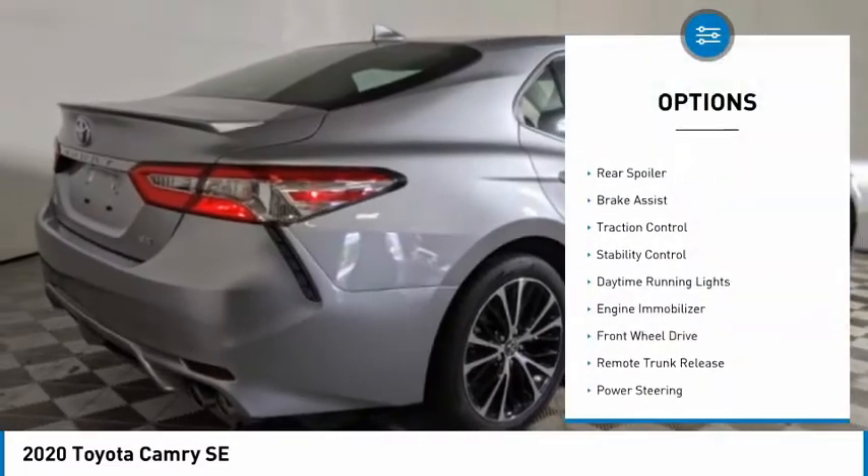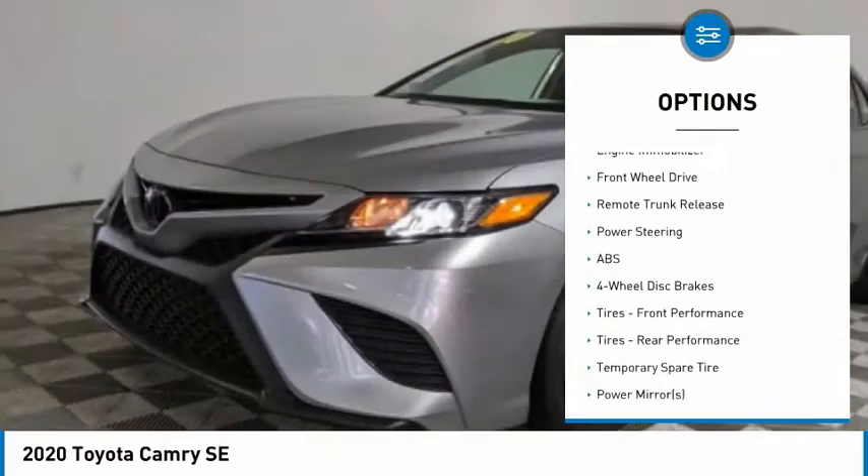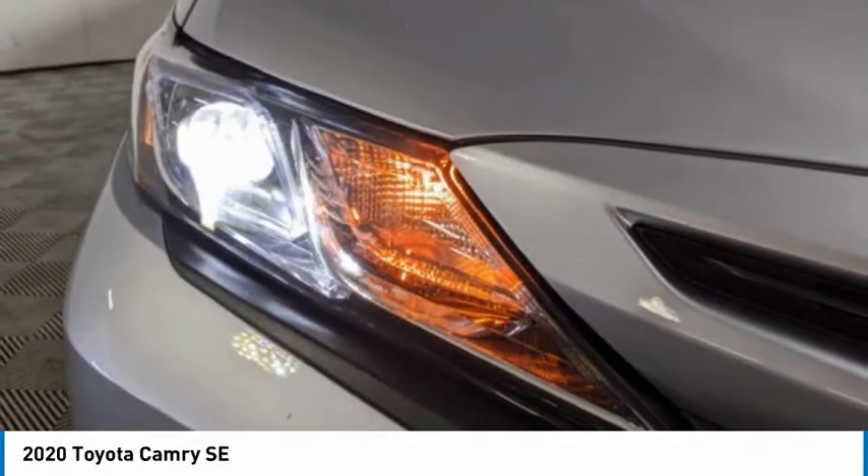Tire pressure monitor, aluminum wheels, rear spoiler, brake assist, traction control, stability control, daytime running lights, engine immobilizer, FWD, remote trunk release.